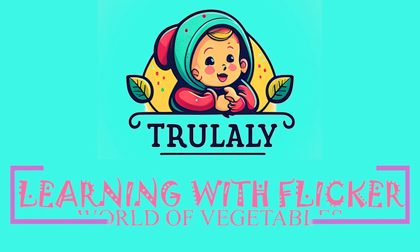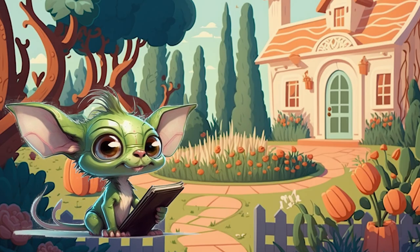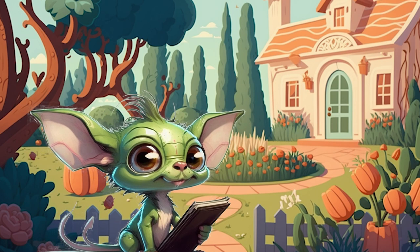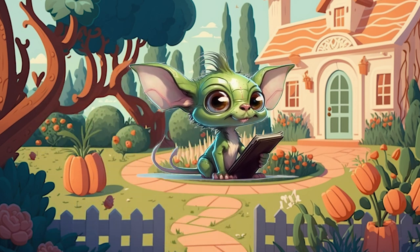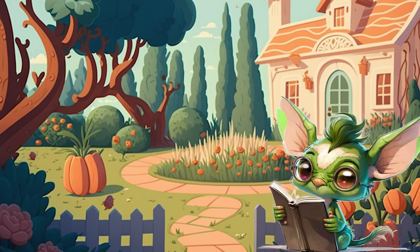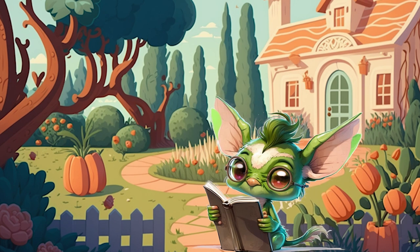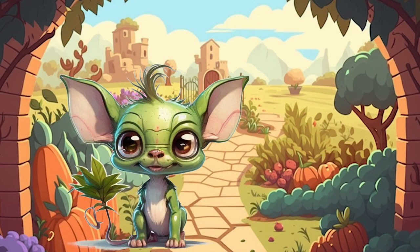Learning with Flickr: World of Vegetables. Greetings, Adventurers! Welcome to the seventh episode of our journey through the world of vegetables. Today, we will explore a variety of vegetables that are packed with essential nutrients and unique flavors. So, let's dive right in and meet our first guest, the tiny yet mighty Pea.